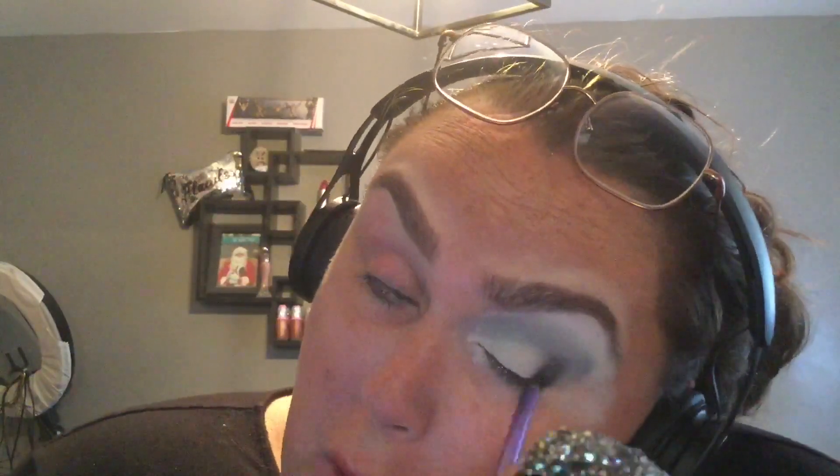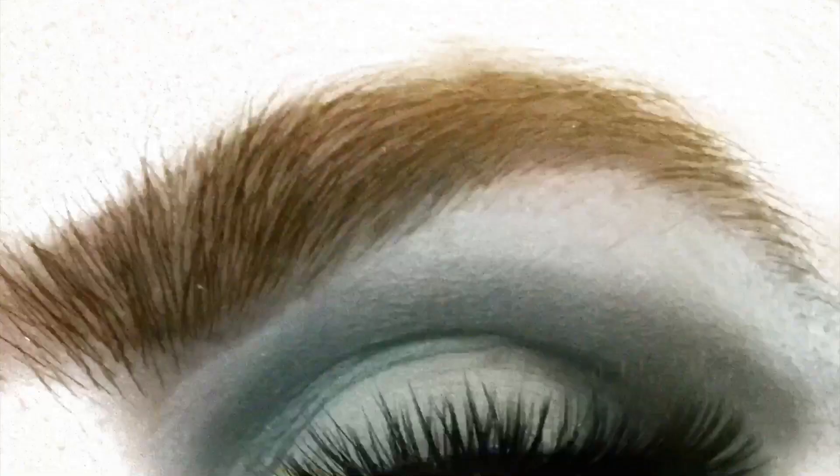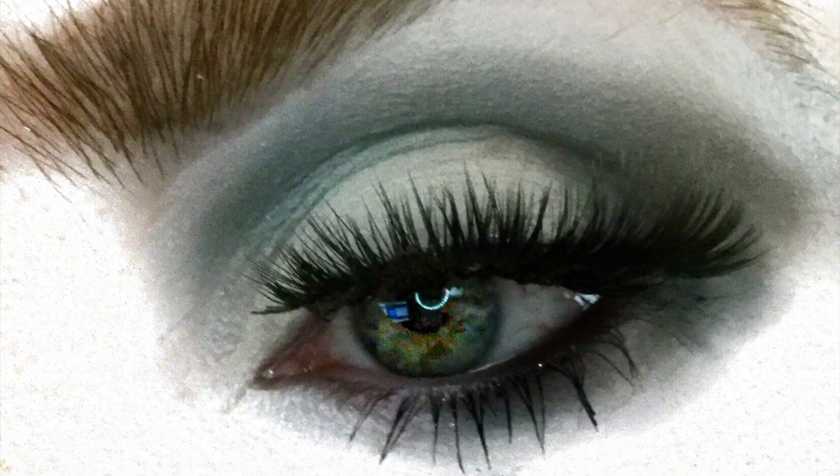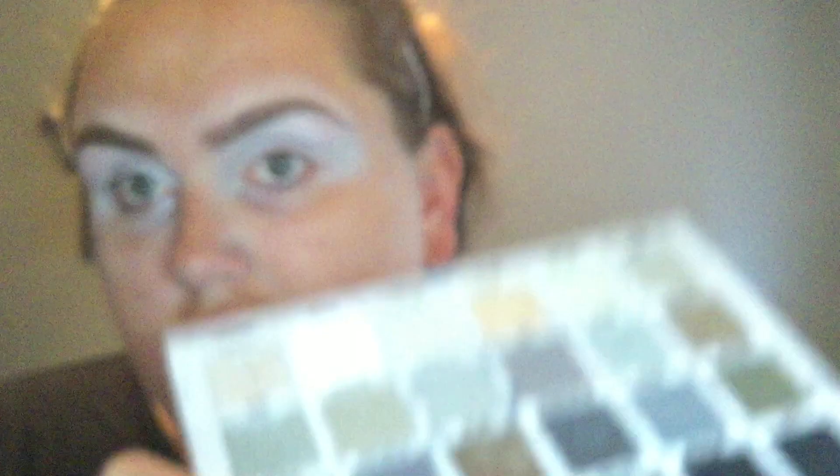This is the one where the lighting completely screwed up — it was pooched for the video and for the photo as well. But I ended up getting it fixed in the next frame, so the lighting is fixed, though I am blurry.